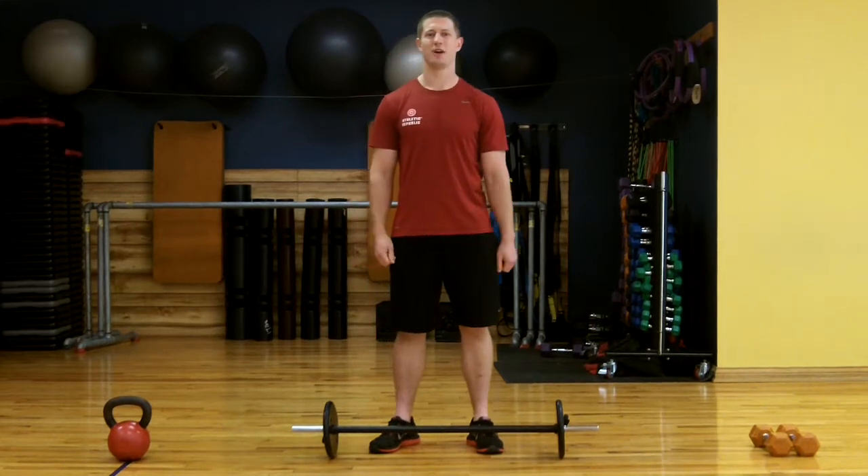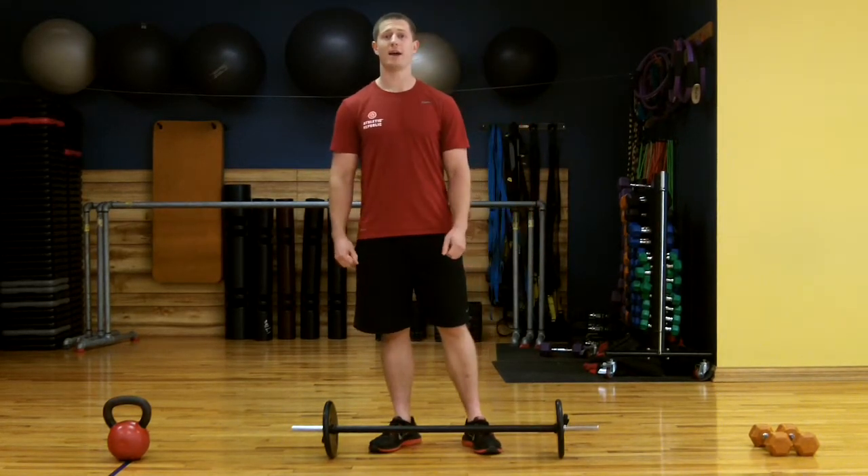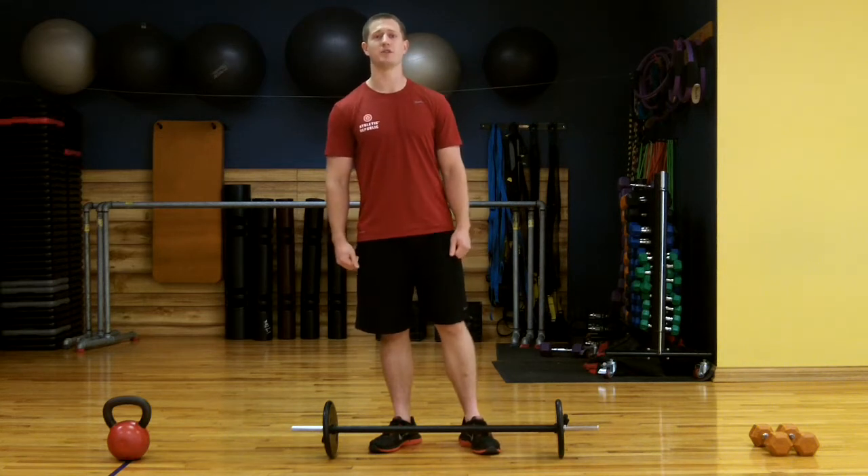Hi, it's Ben Smith here. I'm one of the trainers here at Nutri-Performance and Athletic Republic. This month we are talking about exercises you can do to put on muscle mass and gain strength.